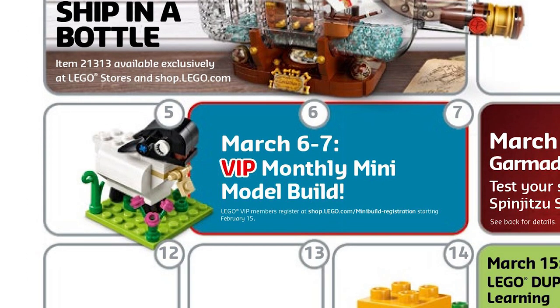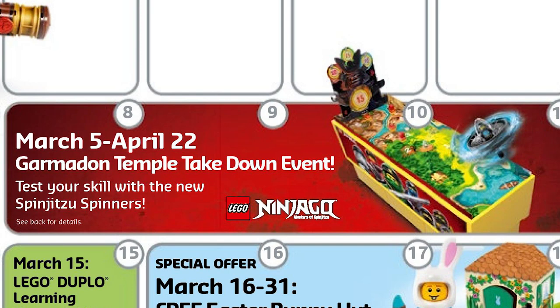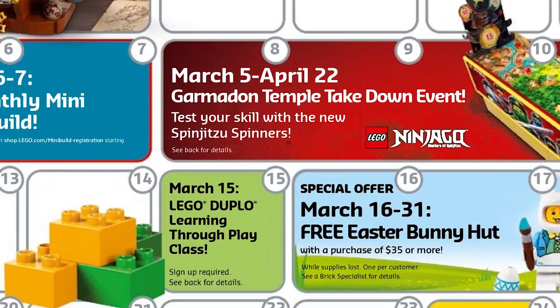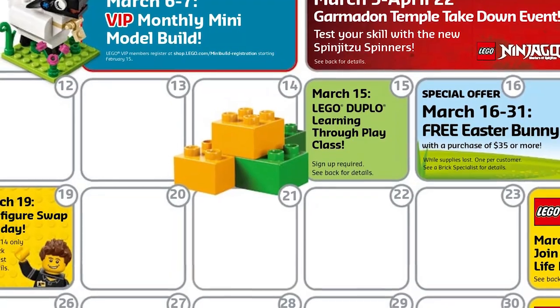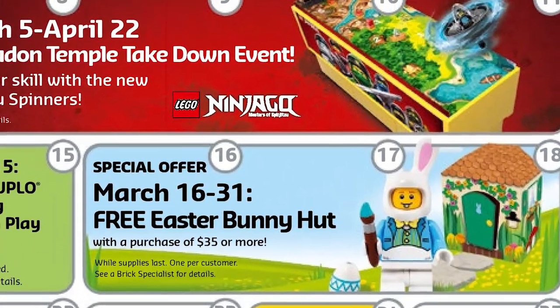March 6th and 7th is the VIP monthly mini model build — it seems to be a nice ship with a piece of grass, which just adds a new flavor to those small sets that are usually very cute. From March 5th to April 22nd, we're going to have the Garmadon Temple Takedown event, which is basically just a play area for kids in the LEGO stores. I think it's going to involve the Spinjitzu Spinners.